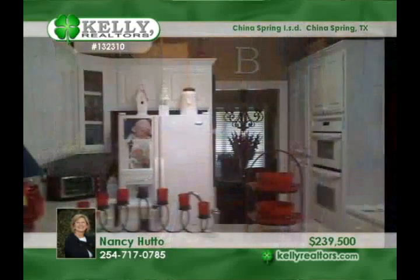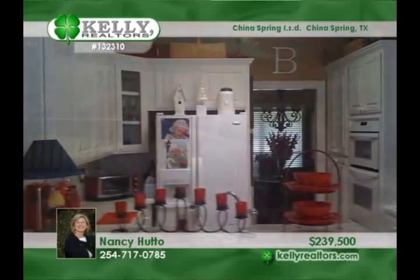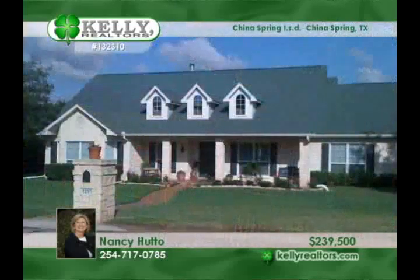The home features a den with a fireplace, an isolated master, a deck across the back, and a side entry garage. It is located in the China Spring ISD. See it in person with Nancy this week.